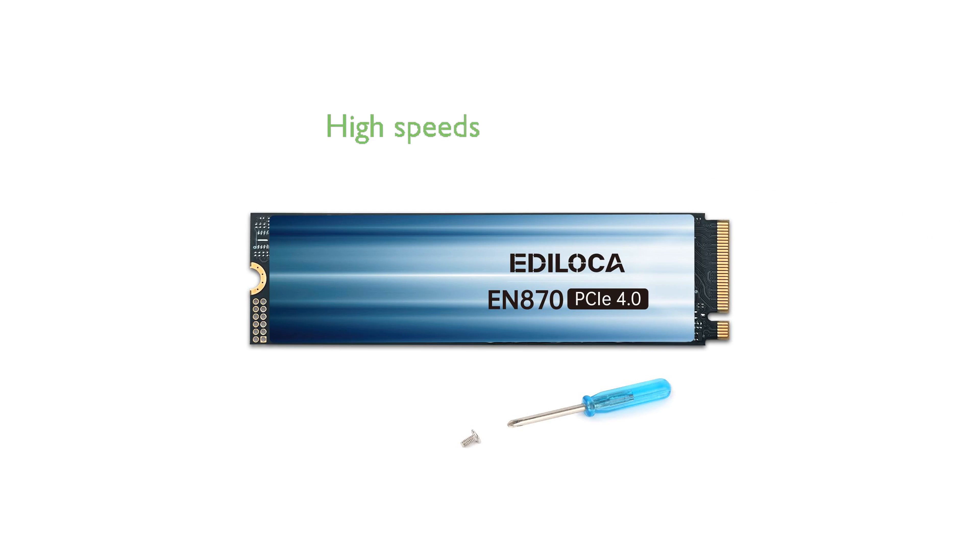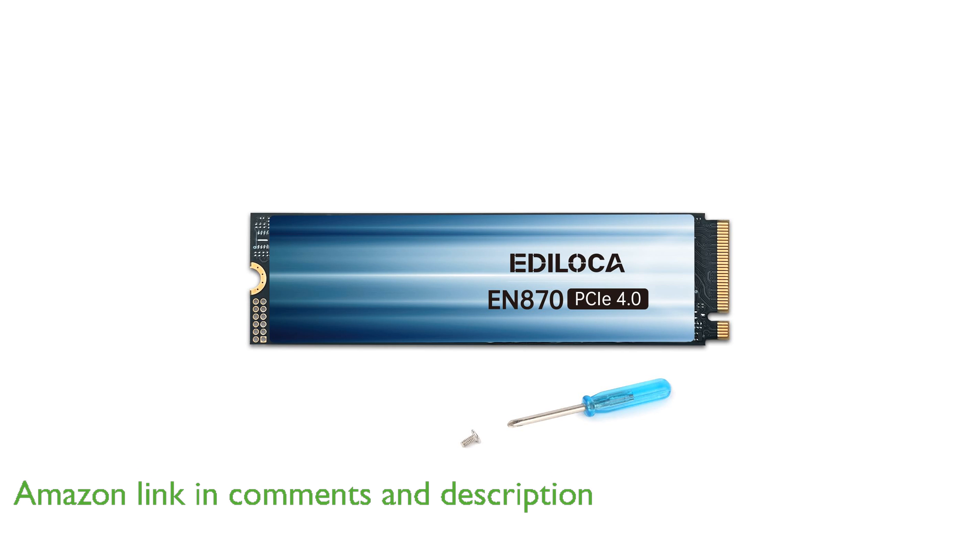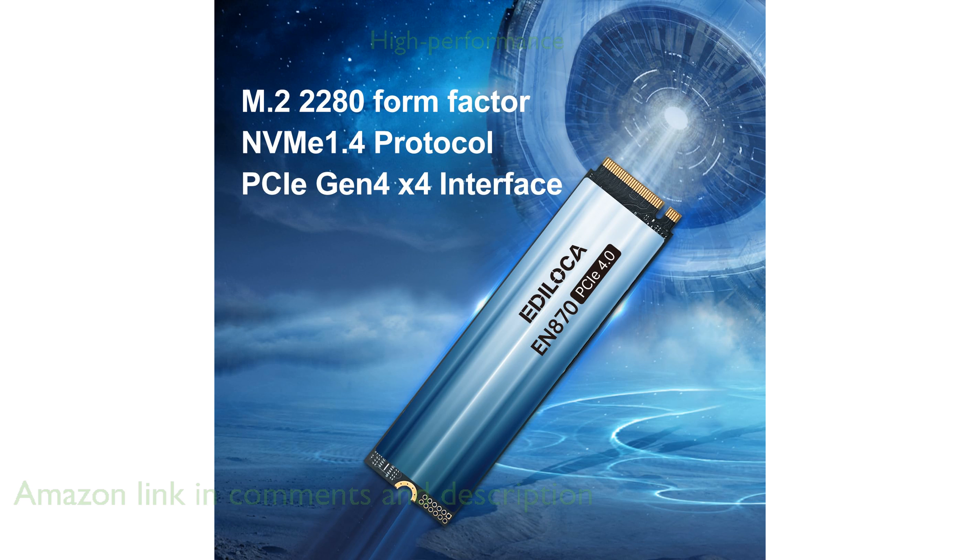The Edeloka EN870 2TB SSD offers blazing-fast read and write speeds, reaching up to 7,450 MB per second and 6,750 MB per second, respectively. This high-performance SSD is a perfect choice for gamers, professionals, and creatives who require top-tier computing power.